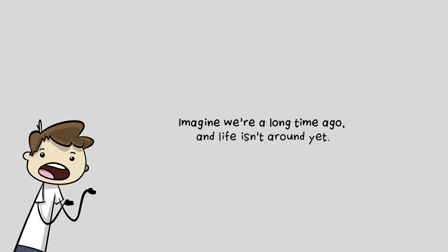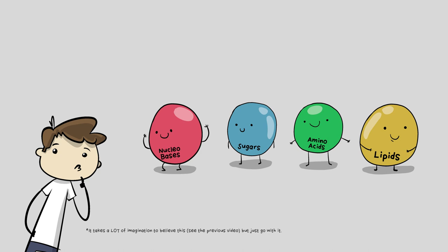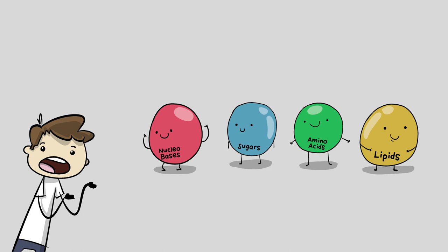Imagine we're a long time ago and life isn't around yet. We've got some of the building blocks needed for life just hanging out. What are the next steps in chemical evolution that we would need to turn these little dudes into something actually living? Forming biopolymers!